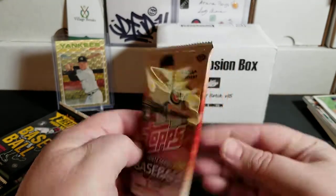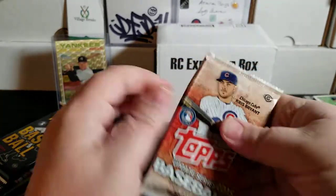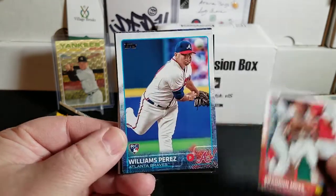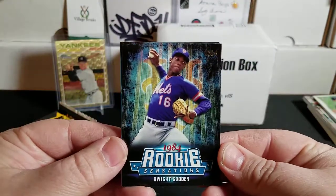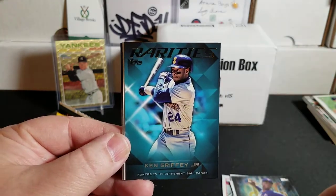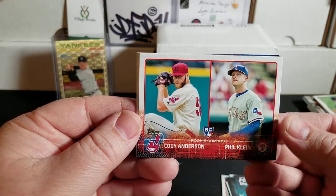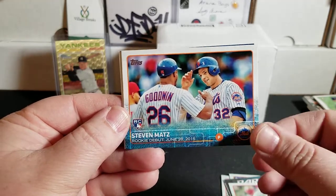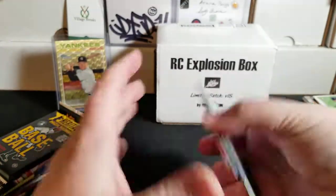Next — 2015 Topps Update. We're looking for base cards of Francisco Lindor, Carlos Correa, Kris Bryant, Joey Gallo, Byron Buxton, Thor, Eddie Rosario, Giovanni Urshela, Joc Pederson, and Tommy Pham, as well as parallels. We have Brendan Moss, Williams Perez, Mike Fiers, Shelby Miller, an 84 Rookie Sensations Doc Gooden, and a Ken Griffey Jr. rarities insert — that's pretty cool. Rookie Combos of Phil Coke and Cody Anderson, a Steven Matz rookie debut, and Jacob Lindgren rookie. Nothing big there.